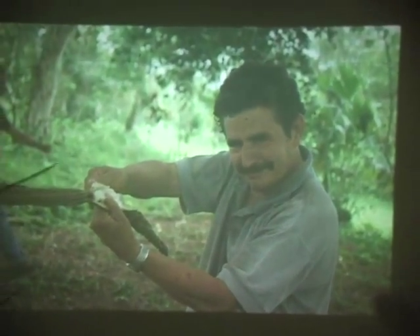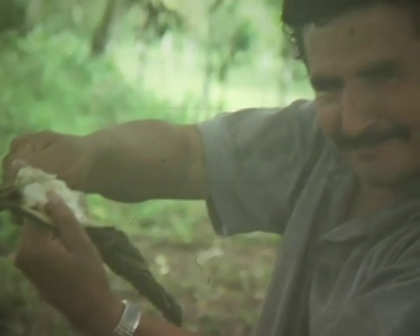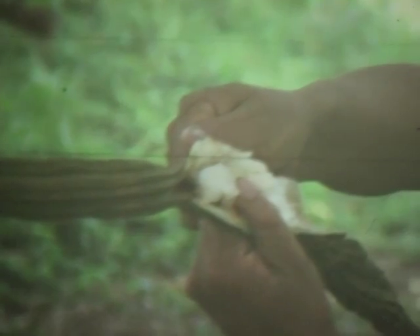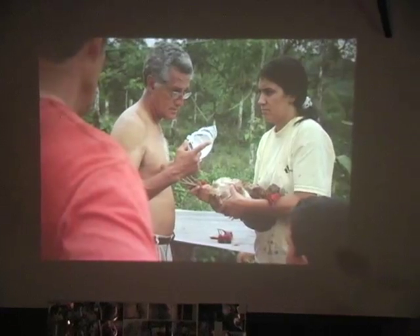This is the guava, and this is the ice cream bean. Rosa's cousin Nelson came out to the farm and they cut the tree down — I was proud of them, instead of risking their lives climbing it. Because they know by next year it'll be back, and they have plenty anyway.